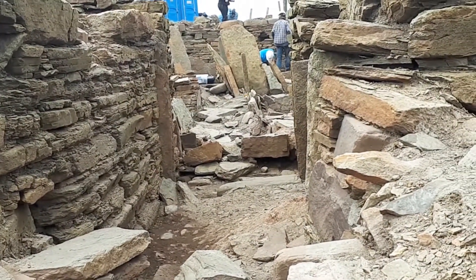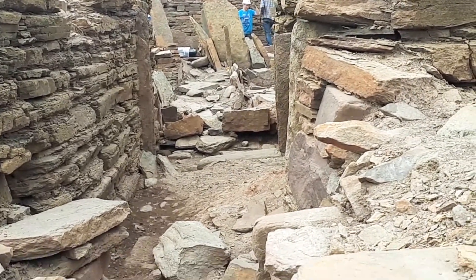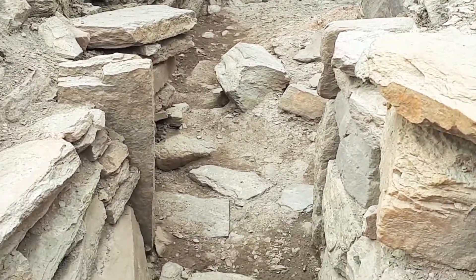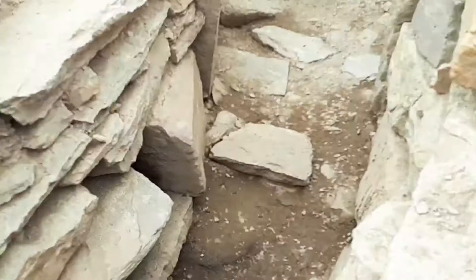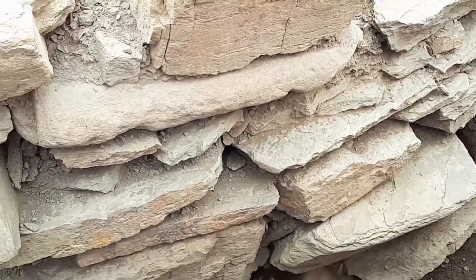Shortly after the broch was put out of use, the passageway of the broch was then used as the chamber for this underground passageway. They took what had been an above-ground entrance passage of the building and converted it into the chamber of their souterrain.